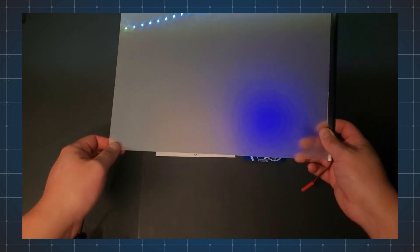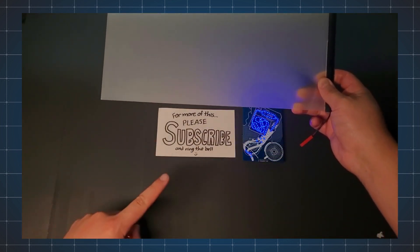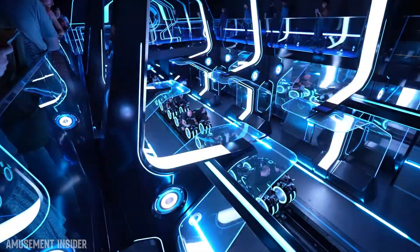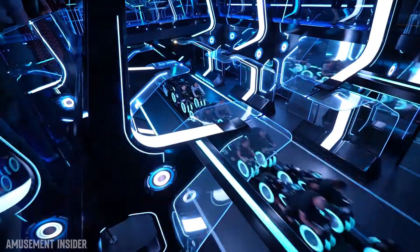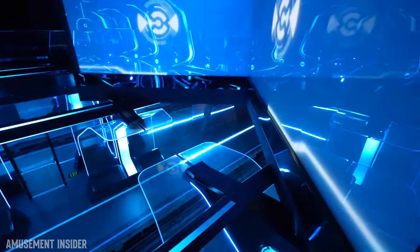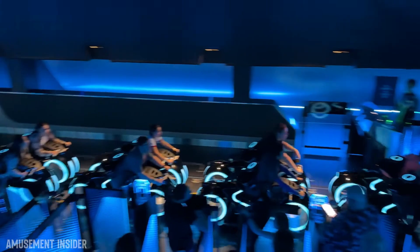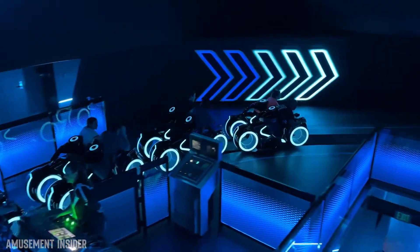This is a really simple and impactful effect that really sells the digitization of guests into Tron. Once inside, there are a lot of lighting effects and cues that take place both on and off the ride. The dark ride-lighted indoor section uses a mix of blacklight but also mainly addressable LED effects, like out on the main launch.